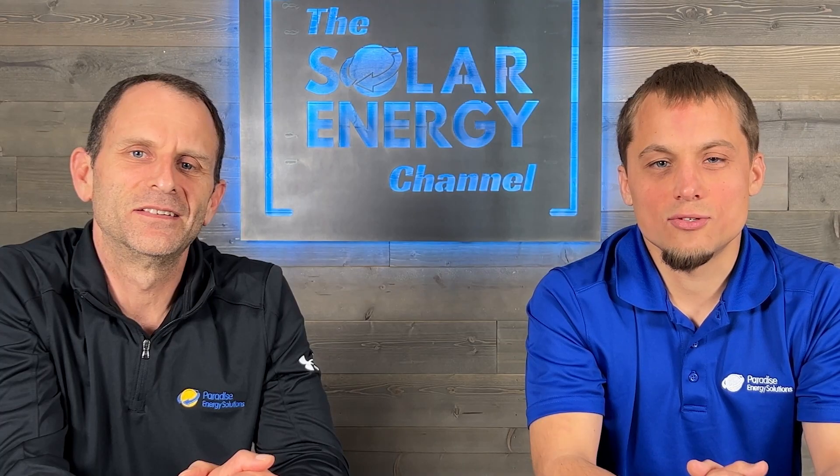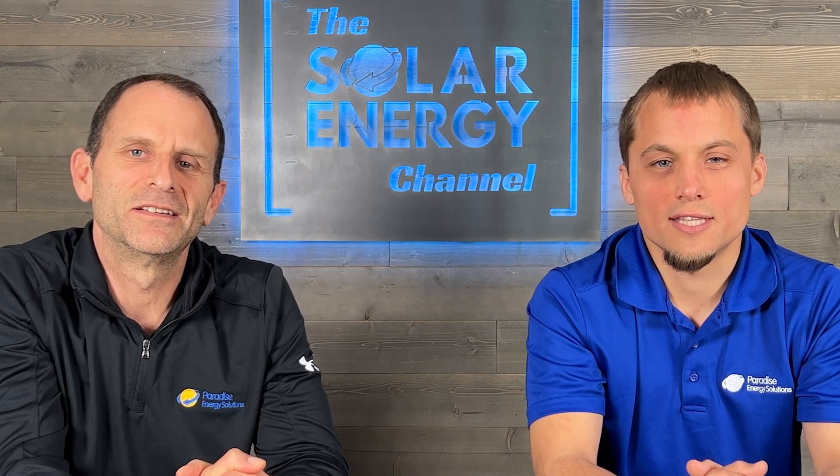Fronius is one of the many great solar inverter brands in the industry. If you'd like to know more about the brands that we recommend, take a look at the video in the description below. Thanks for watching, and be sure to like and subscribe to receive notifications for future videos like this.